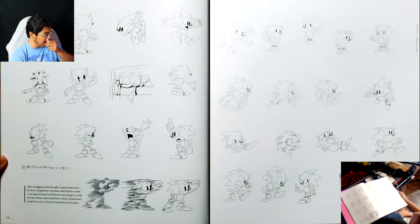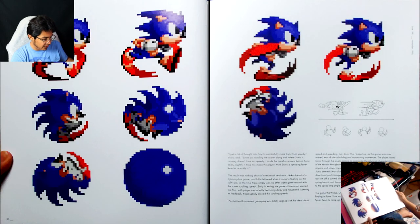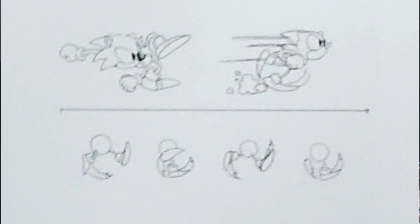They make clay sculptures of the characters to know what their proportions are going to be, but they always thought of Sonic in 3D despite it being a 2D game. I kind of wish there were some clay sculpture photos of it in this, and even schematics on how the legs would work. That's really cool.